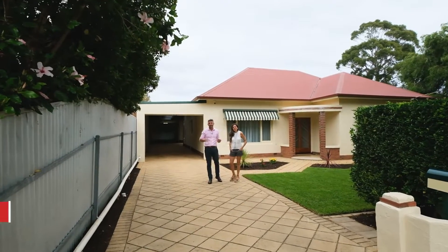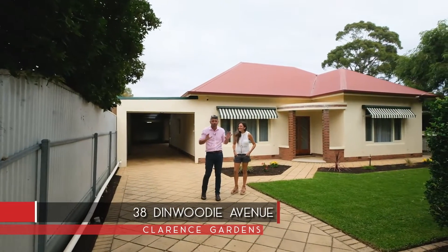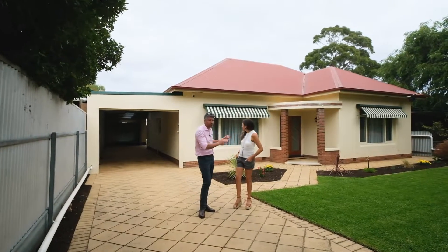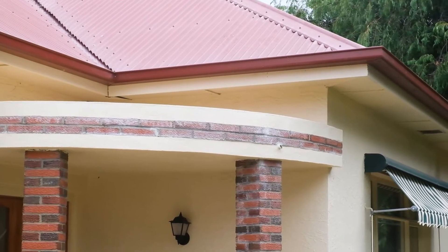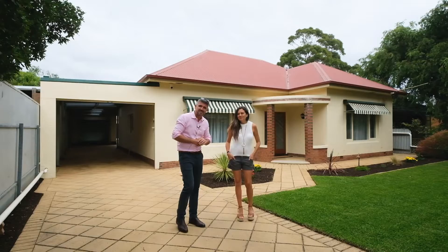Hi, Simon and Bec here from Tanner Real Estate. We're at number 38 Dinwoodie Avenue, here in this quiet cul-de-sac, beautiful tree-lined street, right next door to local tennis courts. We've got this wonderful three-bedroom Art Deco 1955 solid brick home with a fantastic, fully lined, insulated back studio. Let's go take a look.